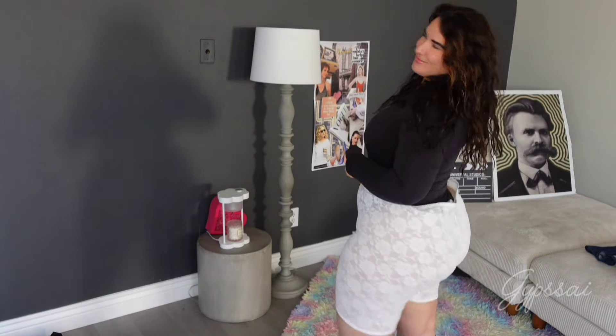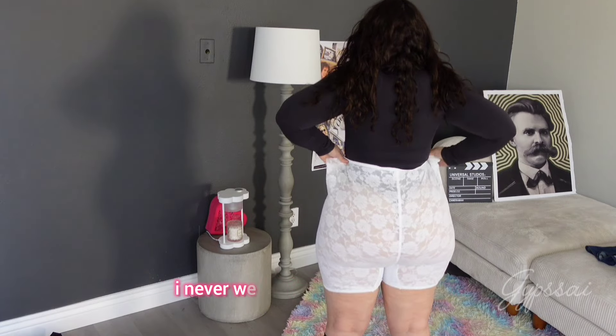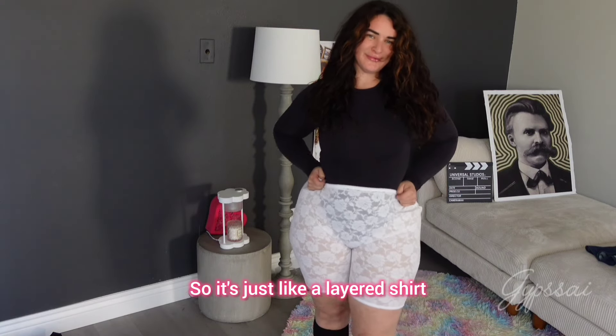This is the next one — it's very big but I use it as a layer. I never wear this on its own; I basically put a skirt, pants, or a jumpsuit over it, so it's just a layer shirt that I own.